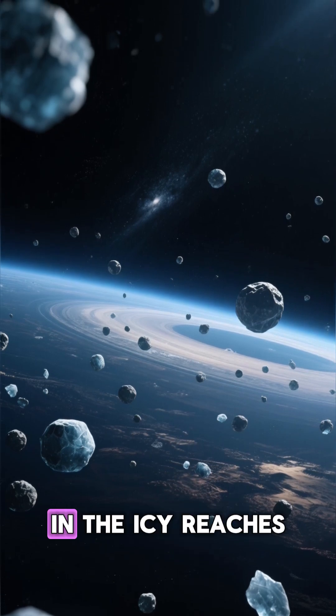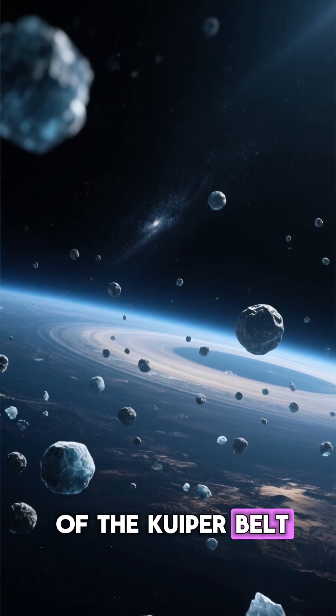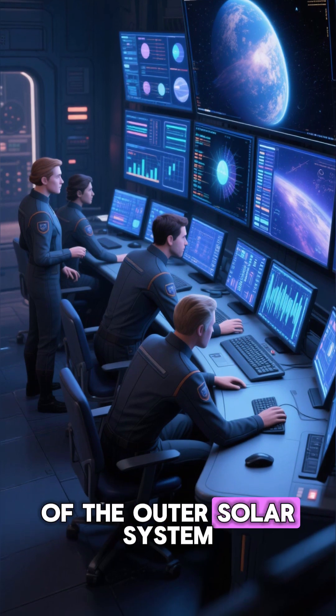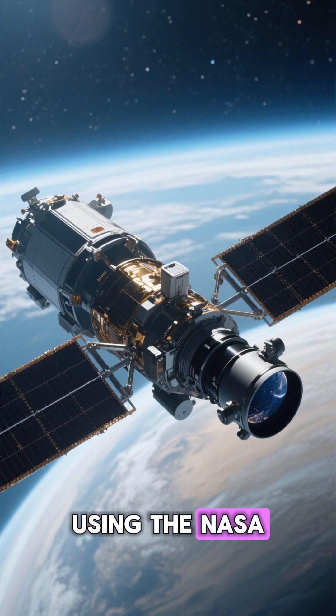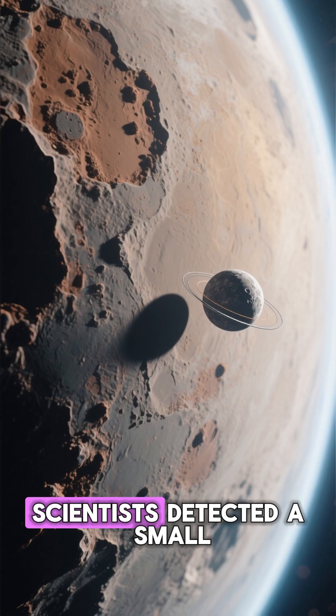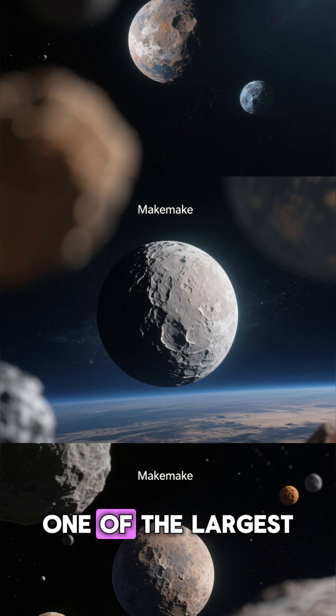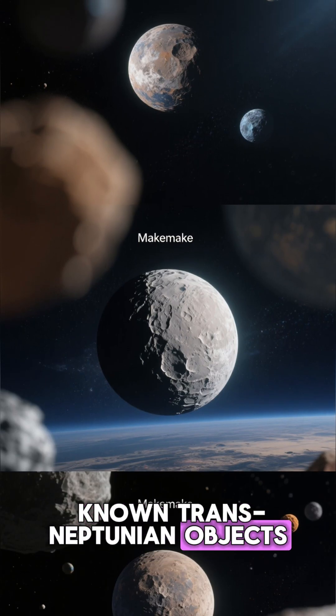Far beyond Neptune, in the icy reaches of the Kuiper Belt, astronomers made a discovery that changed our understanding of the outer solar system. Using the NASA Hubble Space Telescope, scientists detected a small moon orbiting the dwarf planet Makemake, one of the largest known trans-Neptunian objects.